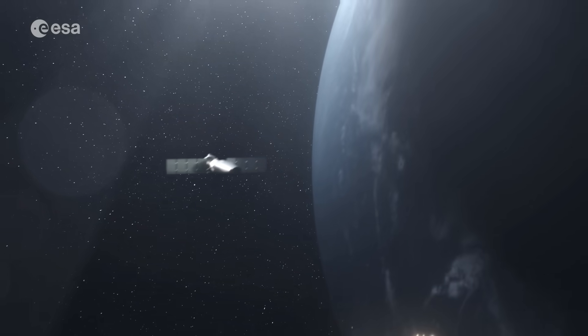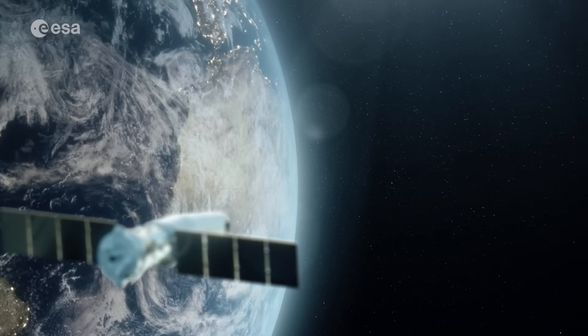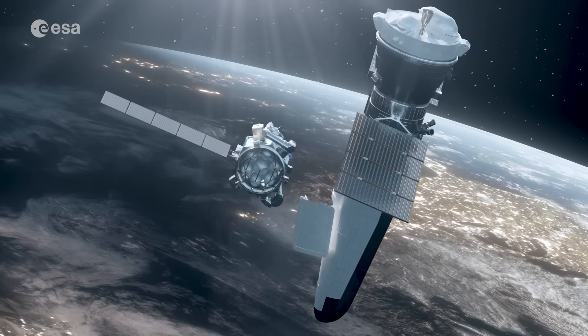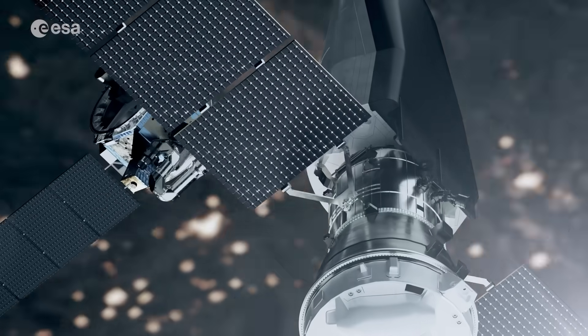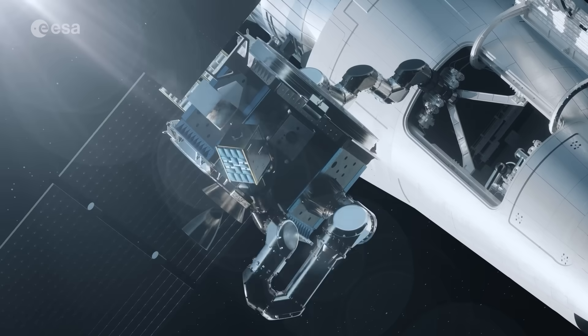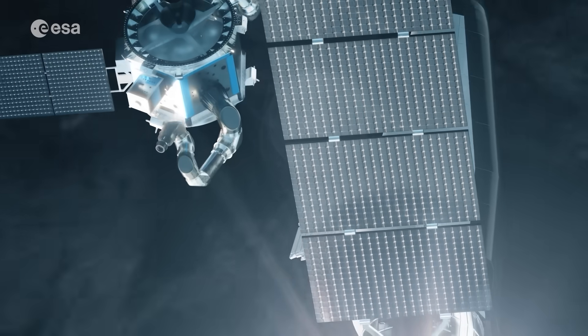ESA's Space Rider is a reusable spacecraft and robotic laboratory. Designed to stay in low-Earth orbit for two months, Space Rider will conduct experiments, validate new technologies, and return payloads safely to Earth for reuse.